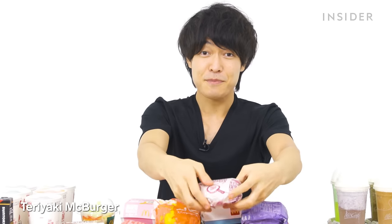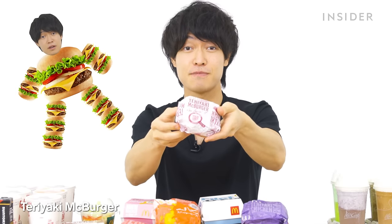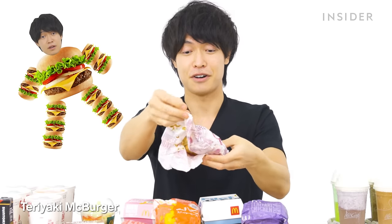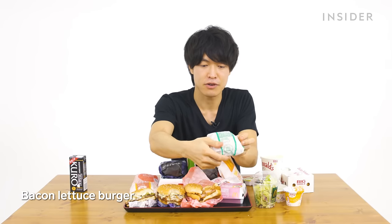Japan's exclusive burgers include the Teriyaki Mac Burger, which is a personal favorite. There's also the Bacon Lettuce Burger, and the Egg Cheese Burger — also called Eguchi, which is an abbreviation for Egg Cheese Burger. Japanese people love abbreviations.